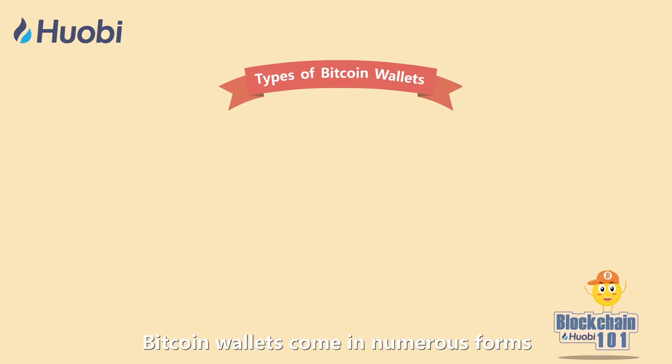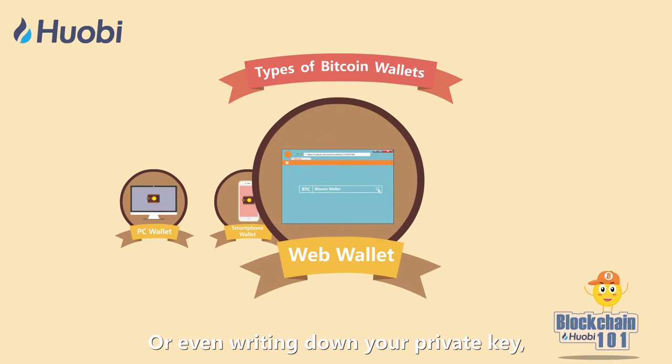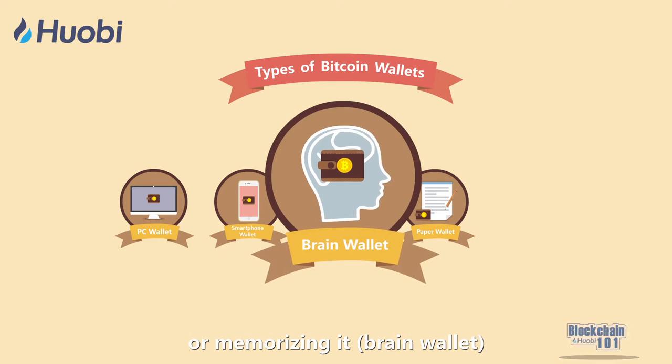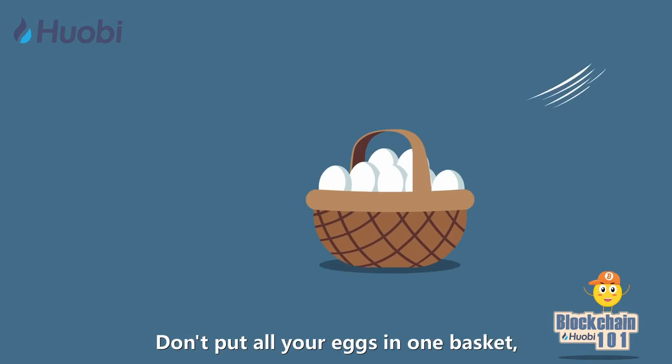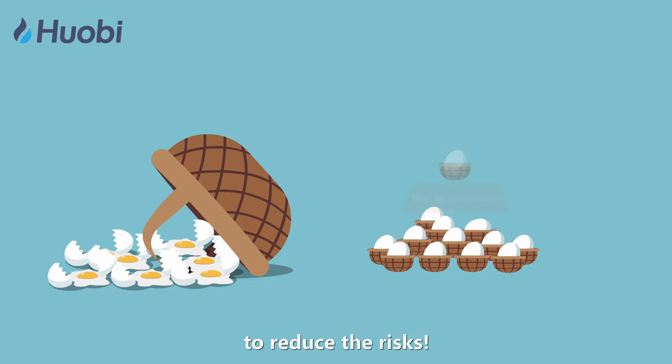Bitcoin wallets come in numerous forms, such as PC or smartphone wallet clients, web wallets, or even writing down your private key in a notebook or memorizing it. You can choose the right wallet based on your needs. Don't put all your eggs in one basket — store your Bitcoins in different places to reduce the risks. Thank you for joining us!